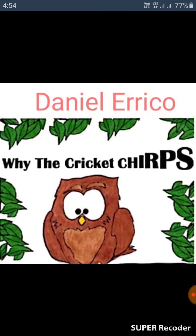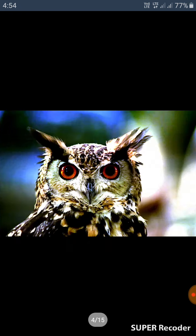Dear students, have a look at the exercise portion of this lesson — Lesson 4: 'Why the Cricket Chirp,' written by Daniel Arako. Look at page number 44, part G.